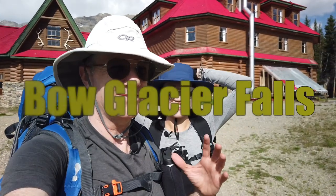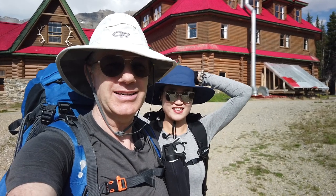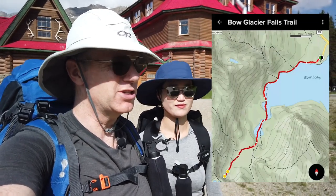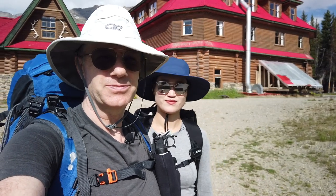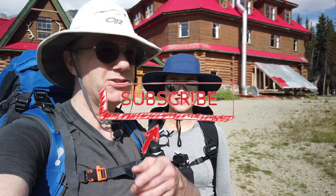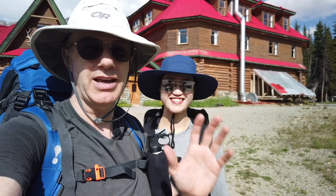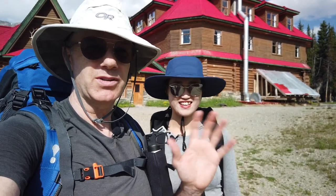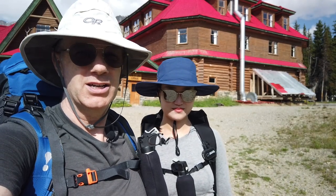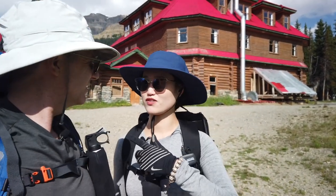Hey everybody, we're at the trailhead for the Bow Glacier Falls hike. I'm hoping that it's going to be a bit of an easy one. We've got some tea packed and we're gonna head out. Make sure to subscribe to the channel and click the notify bell. We're gonna have tons of great content in this amazing venue here in the Lake Louise Banff area. We're right now on the ice just off the Icefields Parkway. We're visiting Bow Glacier Falls today.